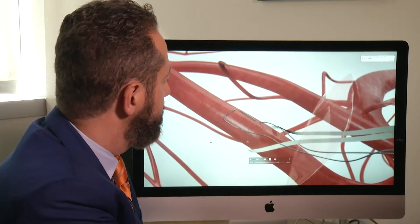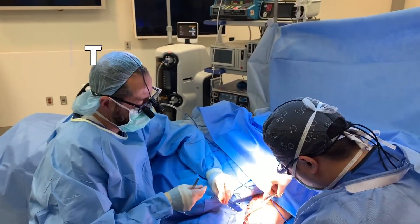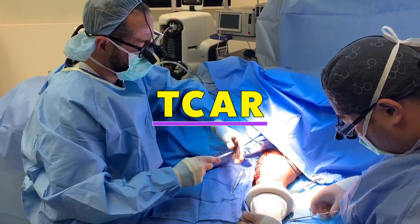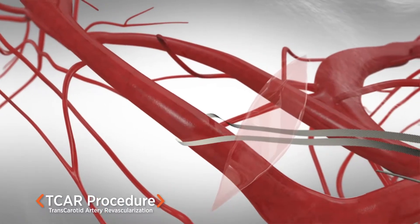Here's the small incision in the neck. Dr. Malas used a combination of procedures to lower the risk for Ricardo. First, he performed a trans-carotid artery revascularization, or TCAR. By making a small incision at the base of the neck, we can directly deliver the stent into the carotid artery.